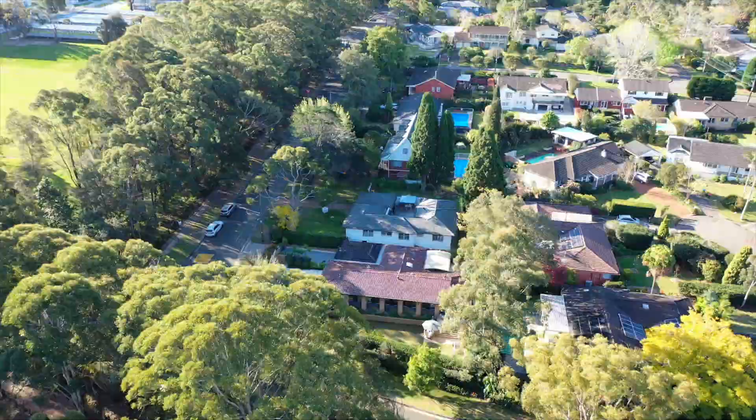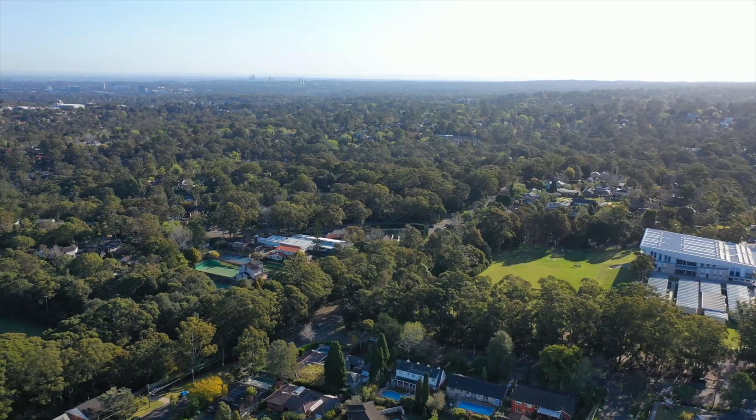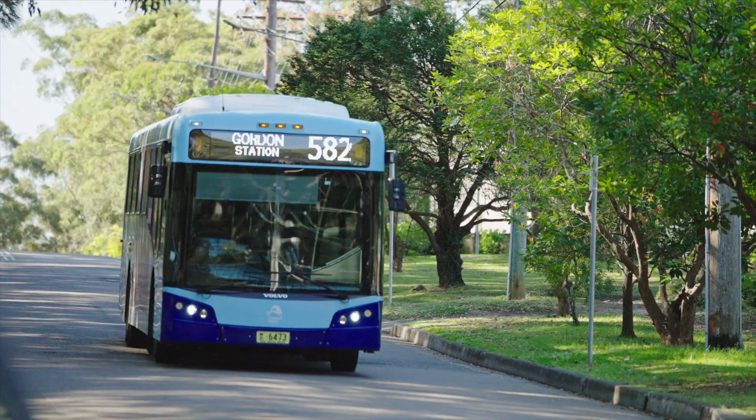So if you're looking for a property with unsurpassed quality throughout, in one of the area's best locations, and accommodating a wonderful family home, I really recommend your inspection, and Coco and I look forward to meeting you at the property.